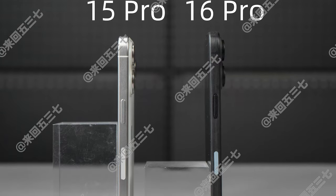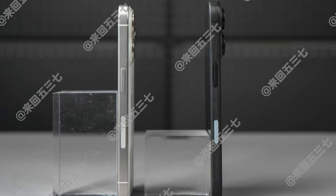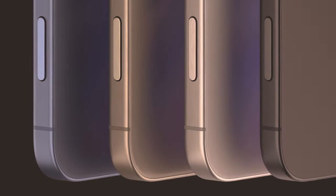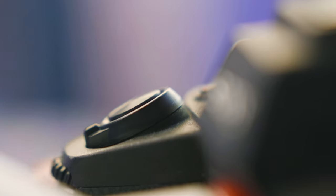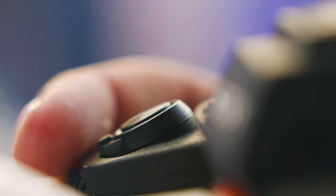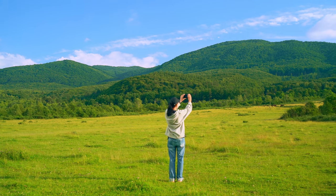The leaked images also reveal a dedicated capture button, a rumored feature that has been gaining traction. This button is expected to combine a physical press with touch sensitivity, mimicking the experience of a traditional camera shutter button. It could even offer additional functionality such as zoom control.